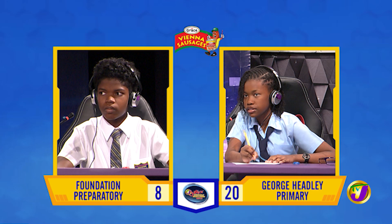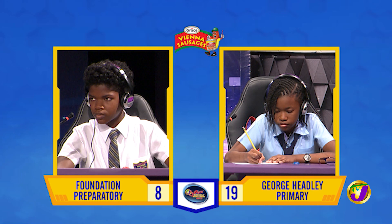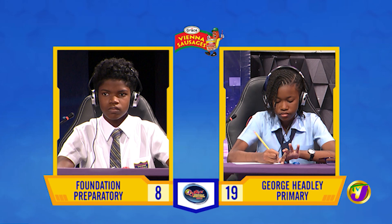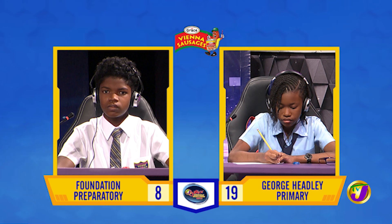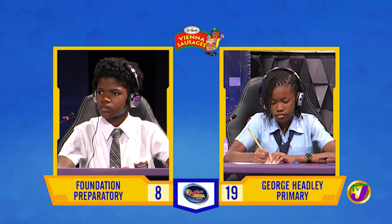Javon, in what year did Jamaica first hold general elections for 53 seats in parliament? [Answer: 1944.] That's incorrect. Amira, want to try? No, thank you — it's 1967. Javon, in which Jamaican parish is York Castle High School located? [Answer: St. Thomas.] That's incorrect. Amira, want to try? No, thank you — it's St. Anne. Javon, what's the Jamaican word or term for a firefly? Question passes. Amira, want to try? No, thank you — it's peenie wallie or blinkie.